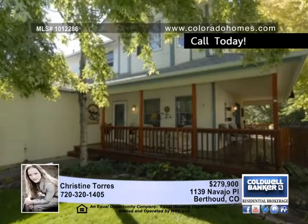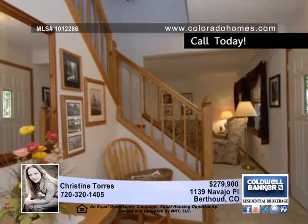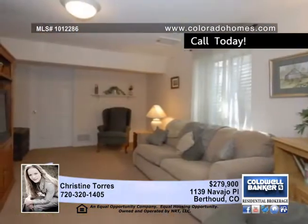Delightful and quiet small town living at its finest with amenities close by. This beautifully maintained home is highlighted by a wraparound front porch and lovely landscaping.